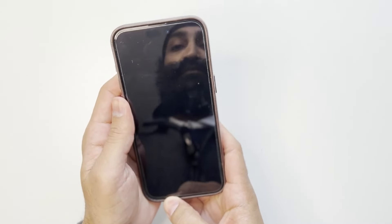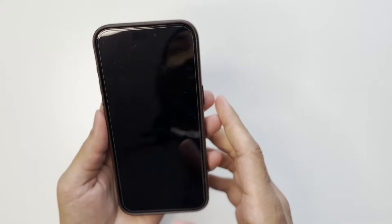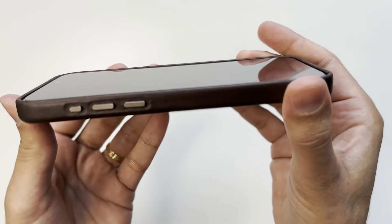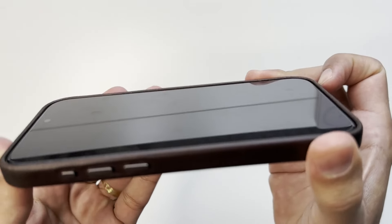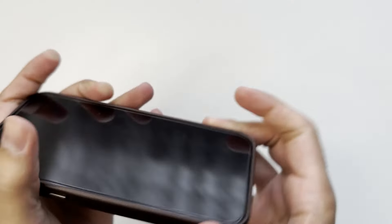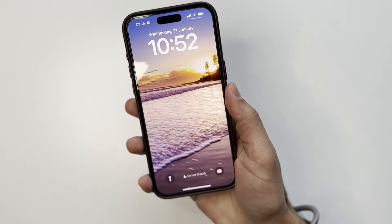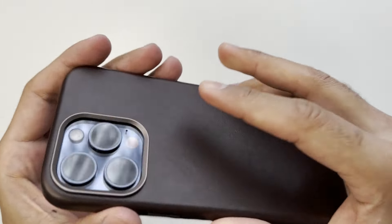Let's look at the screen lip. Even with my screen protector on, we do get a nice screen lip — you can see that clearly. No problems putting your phone down on a table. As long as it's a smooth surface you've got nothing to worry about.